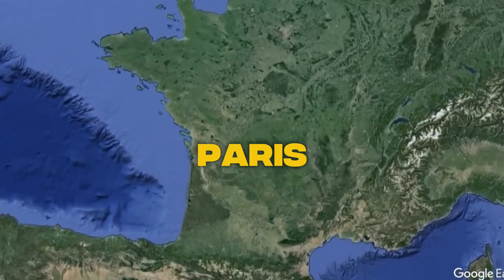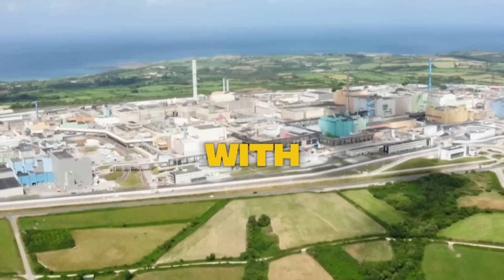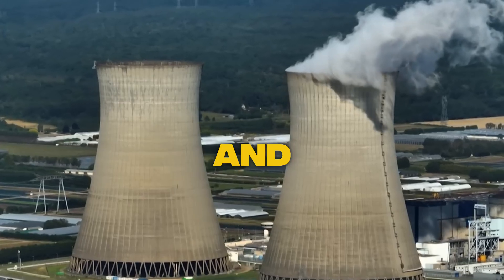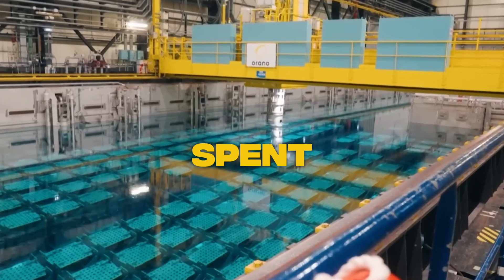About five hours from Paris lies the only nuclear recycling plant in the country, run by Orano. France has the highest share of nuclear power in the world, with about two-thirds of its electricity coming from nuclear plants. And all of the country's spent fuel is sent to Orano-La Hague for recycling.